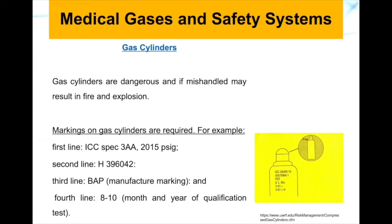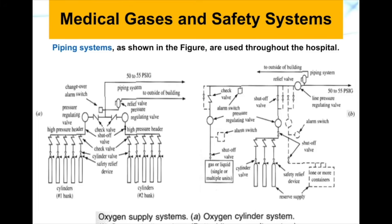The second line contains the cylinder number, the third line is the manufacturing marking, and the fourth line is the month and year of the qualification test. This gives a general idea of what the markings on a gas cylinder mean.